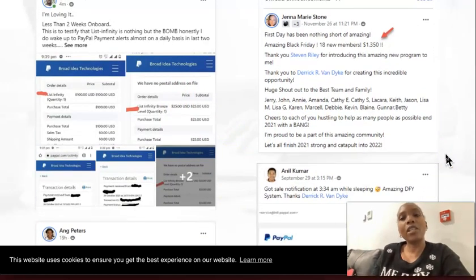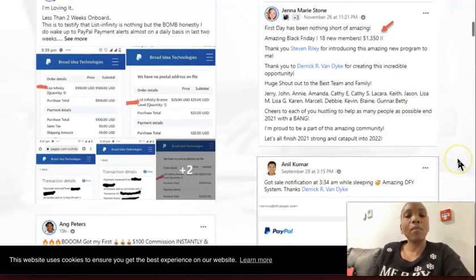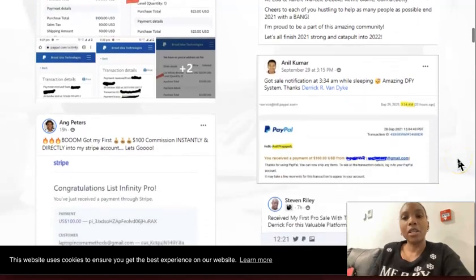Jenna Marie Stone — on Black Friday she was able to get 18 new members and she got $1,350 because we had a Black Friday offer. And Neil here was woken up at 3:34 with a notification.